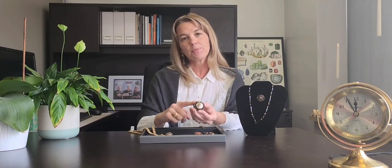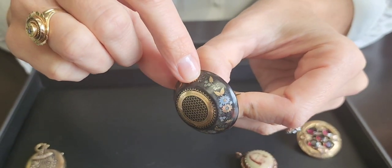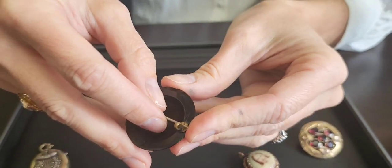Another material that they used a lot is called jet. Jet is a type of fossilized wood. It's black in color, and black is definitely a main theme in Victorian mourning jewelry. This piece is made of jet.